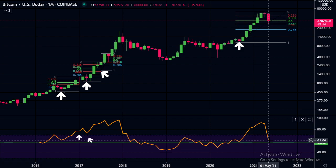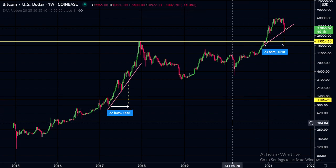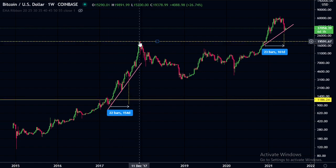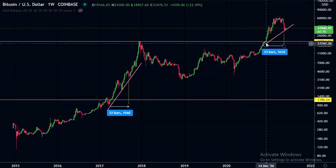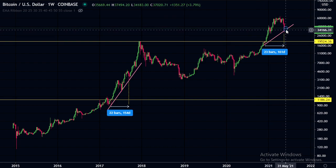We can see on the RSI there were no pullbacks on the way up, and now we've had this big pullback on the RSI — quite similar to the 2013 run where we went quite high and then had that big pullback. On the weekly, these yellow lines are when we broke the all-time high. For both cycles on the logarithmic chart, we had these pullbacks twice to this line after breaking the previous all-time high. But on this occasion, after breaking the previous all-time high, we only had one pullback instead of two, so it was a much larger pullback.